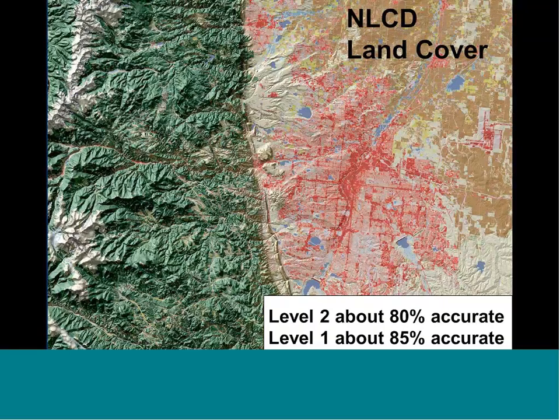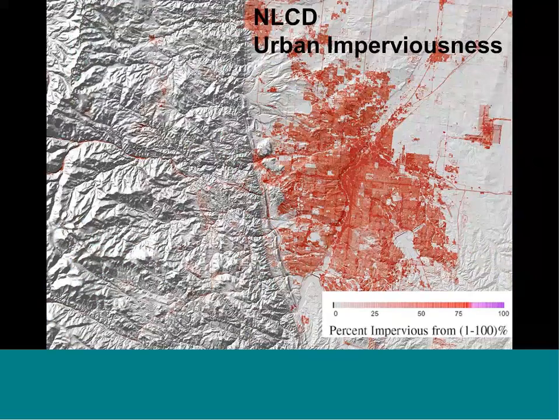Looking at the Denver Front Range as an example, this is the land cover categories — the 16 land cover classes. A traditional land cover layer. We've done two formal accuracy assessments. You can expect the full class range, level two, to be about 80% accurate, and what we call level one — lumping classes into just forest, agriculture, or urban — to be about 85% accurate overall.